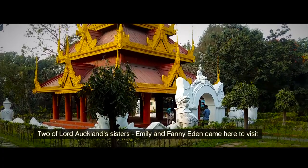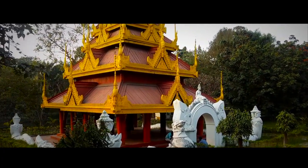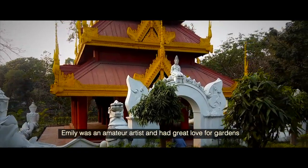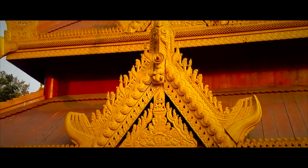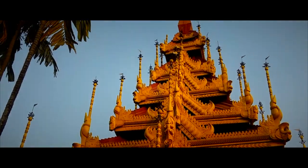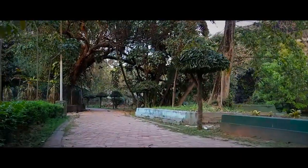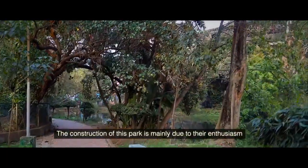Two of Lord Utlund's sisters, Emily and Fanny Eden, came here to visit. Emily was an amateur artist and had a great love for gardens. The construction of this park is mainly due to their enthusiasm.